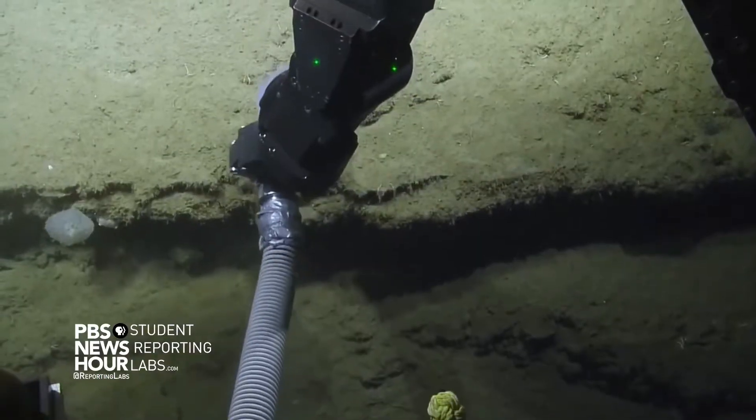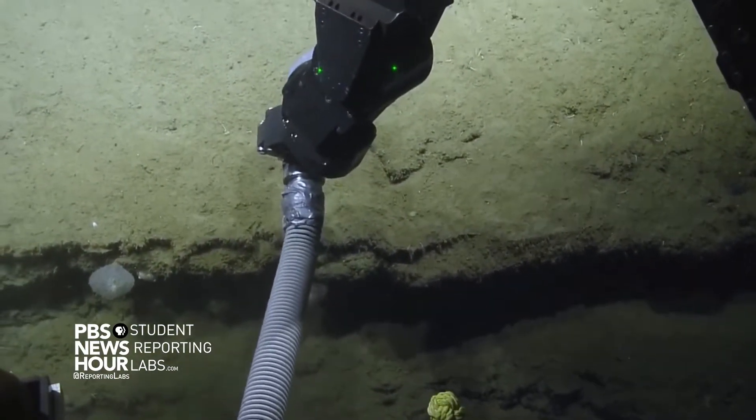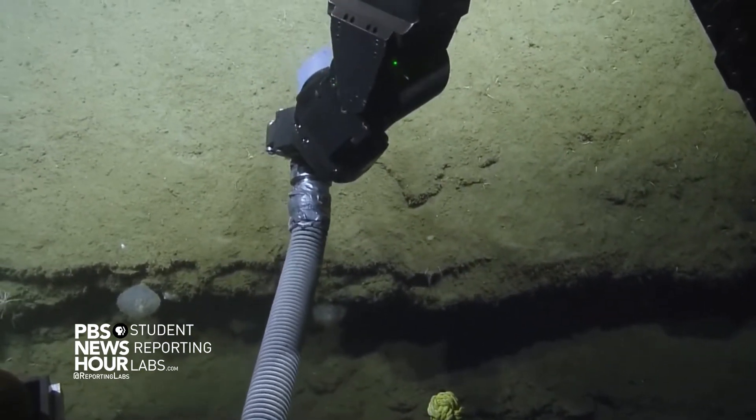The crew waits in anticipation as the ROV collects a sediment sample, reacting with excitement when it succeeds.